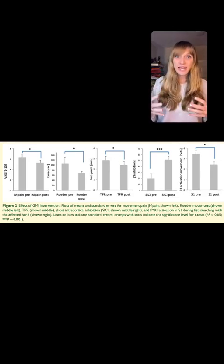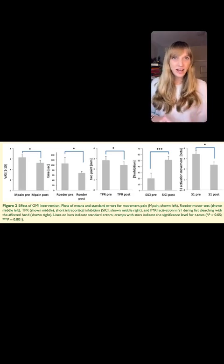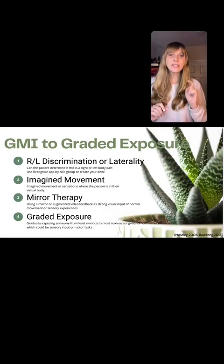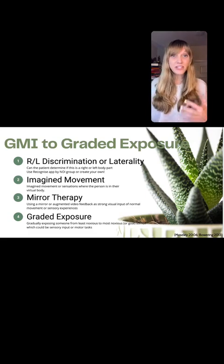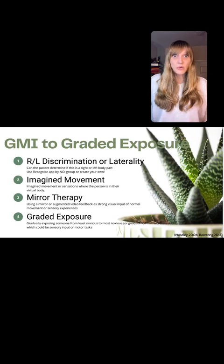We see people with hand CRPS return to full function of using their hands, and we see people with CRPS of their foot return to full use of their foot — running, jumping, all of those things. So I think graded motor imagery is one part of that. I actually think this is a missing piece for many people in other neurologic disorders. I think people do this really well in persistent pain, maybe even in CRPS — you definitely should, the literature is very clear — but I don't think we do this enough in functional neurologic disorders. This is a very big piece of returning somebody to function.